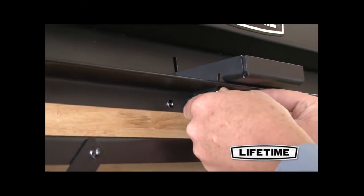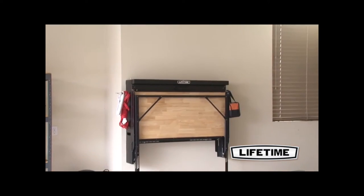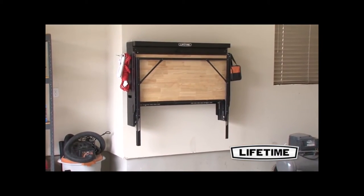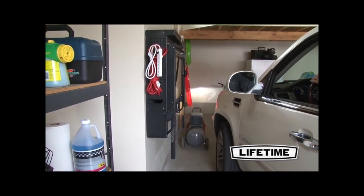The exterior loop fits any standard padlock, ready to keep your tools safe and secure. Most importantly, the convenient fold-up design is perfect for garages that don't have the space for a full work table, but still need the functionality.